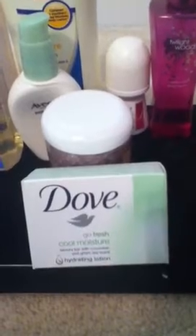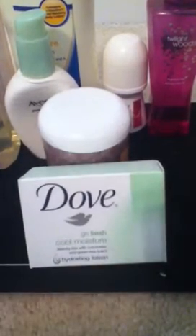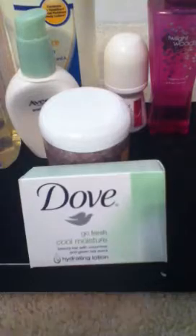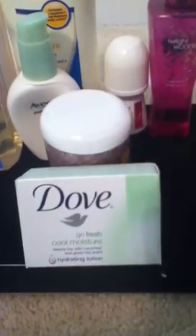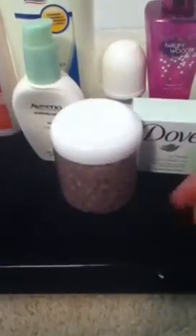Next is Dove. I've been using this a long time and my skin will just break out if I don't use Dove. I just can't use any old soap — my body doesn't do well with that. So this is Dove Cool Moisture bar soap.